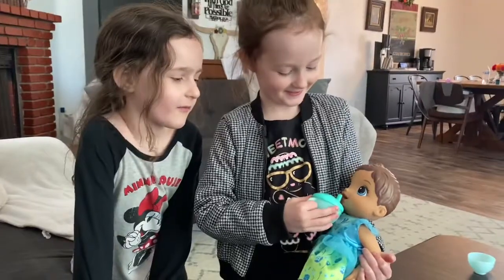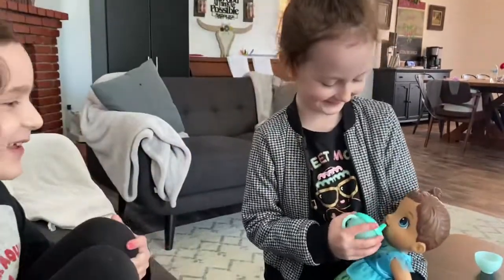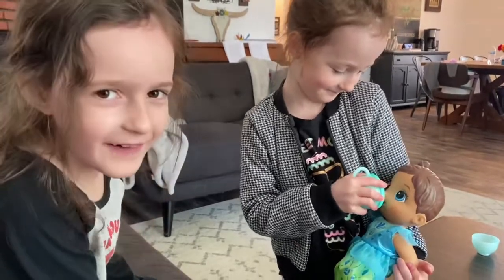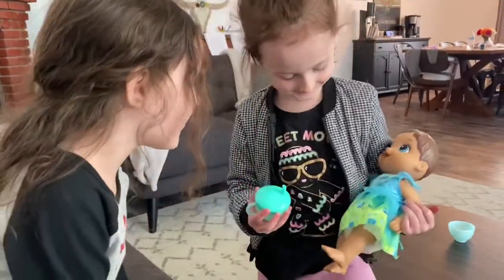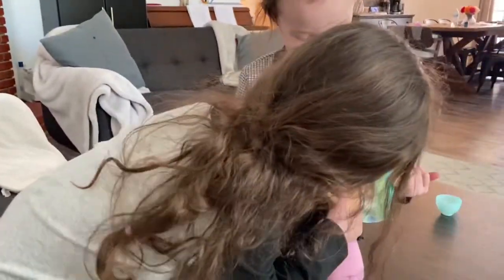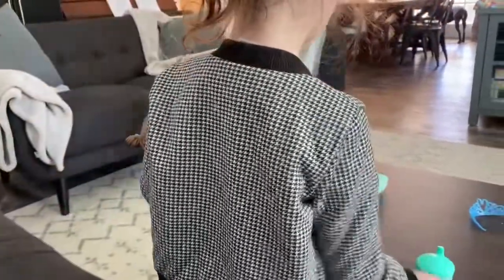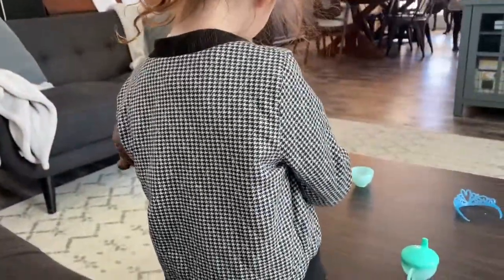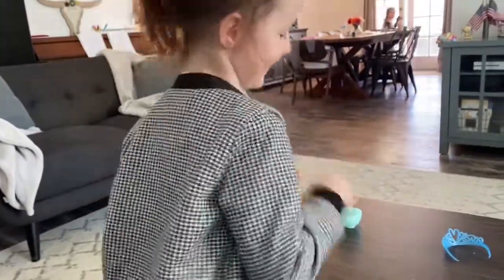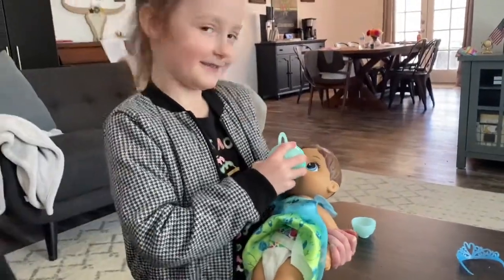Piper is going to try feeding her Baby Alive with some water for the first time and they are so excited. Is it actually drinking? You put water in the cup and then she drinks it and then you have to change the diaper. Is that silly? Is that fun to you?